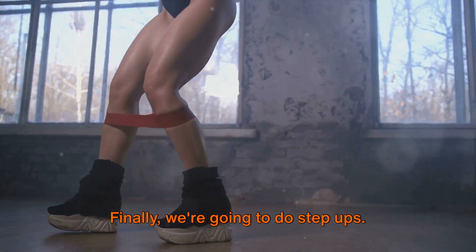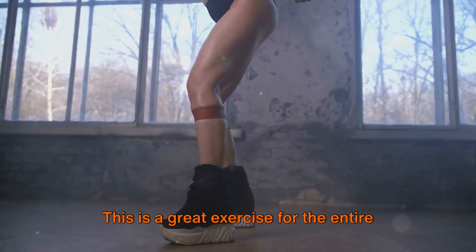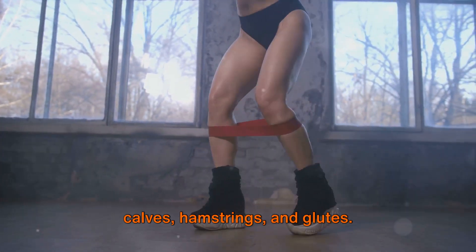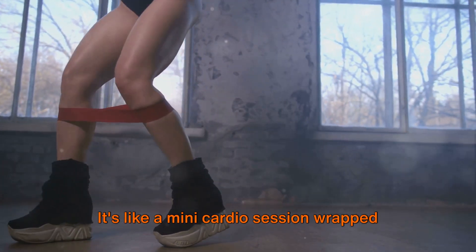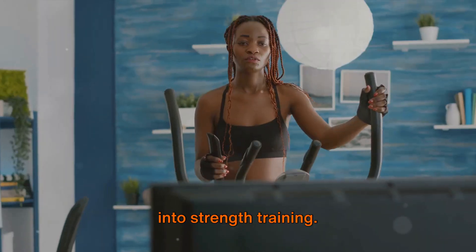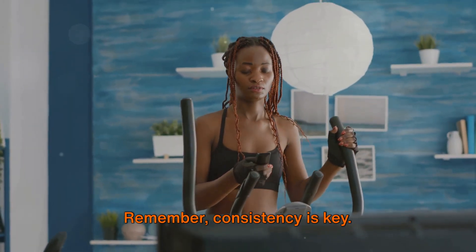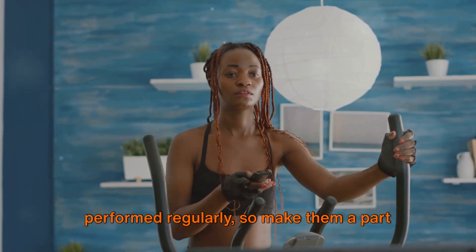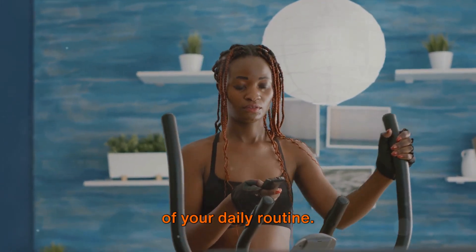Finally, we're going to do step-ups. This is a great exercise for the entire lower body. With each step, you're working your calves, hamstrings, and glutes. It's like a mini cardio session wrapped into strength training. Remember, consistency is key. These exercises are most beneficial when performed regularly, so make them a part of your daily routine.